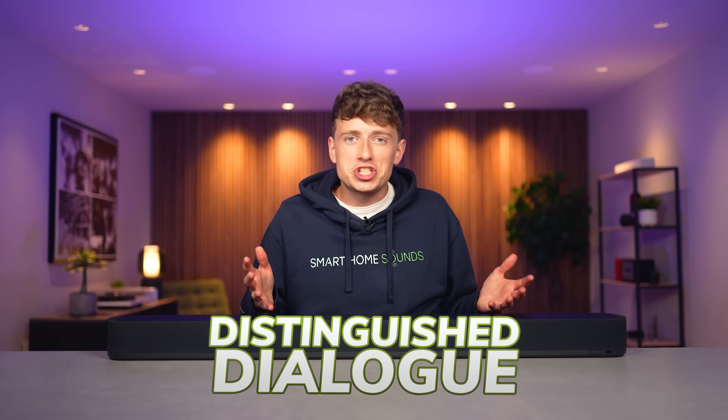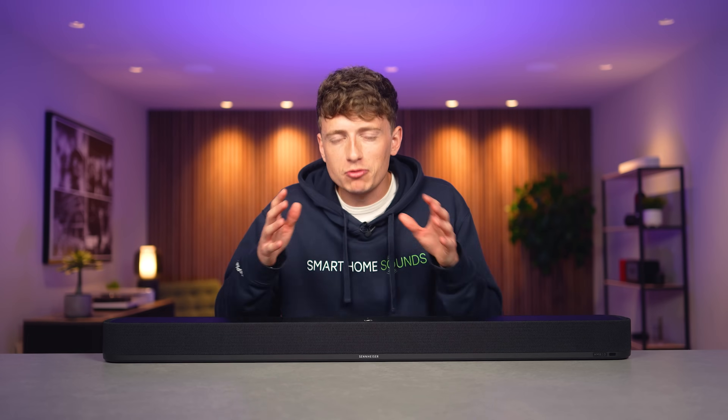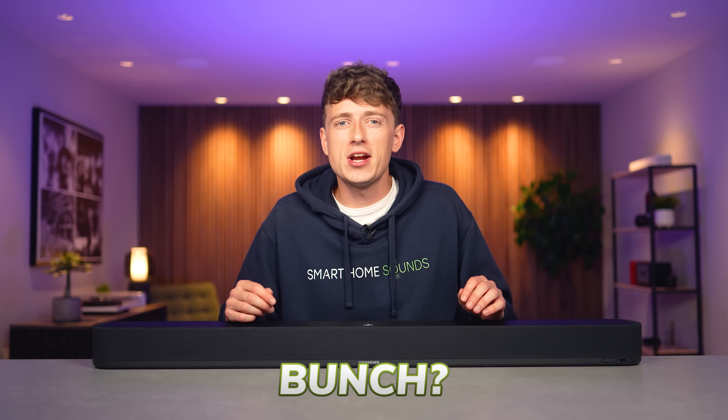Superior soundstage, distinguished dialogue, bold bass, stunning surround sound. When it comes to premium soundbars, we really are on the lookout for the best of the best, but with so many different options available and the differences getting harder to pick out, the real question is: is the Sennheiser Ambeo Soundbar Plus the pick of the bunch? Let's find out.